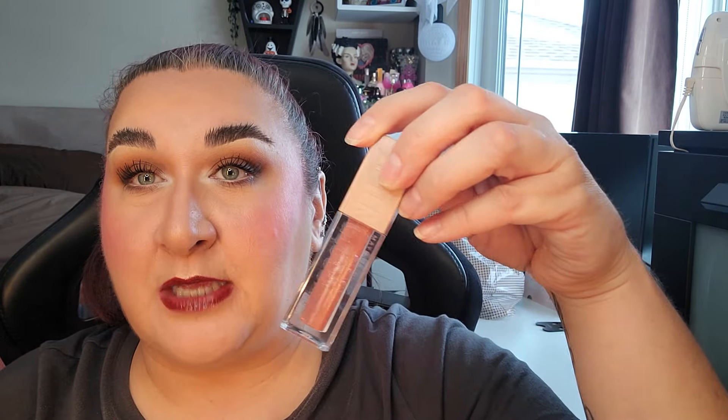I'd also like to finish my MAC Prolongwear Concealer and my Cosis Concealer, plus the Two Faced Born This Way Foundation in Light Beige — I like it but would prefer a shade up. I want to finish my little Glow Screen too; I'm so close. I also want to finish a Maybelline lip gloss in shade 003 Moon, the Peachy one, and the Urban Decay Backtalk lipstick which is almost done. And a very special goal is to finish the MAC lipstick from the Nicki Minaj collection in Nicki's Nude — it's so beautiful.